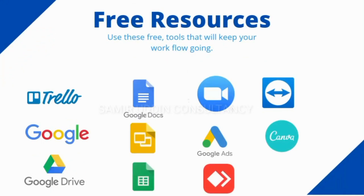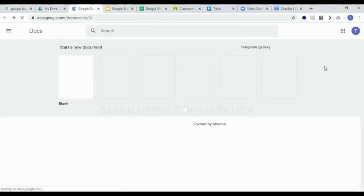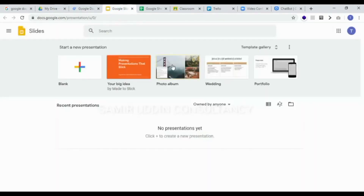We have divided this course into three different sections. The first one is the tools we need for increasing our productivity by working from home. Here in this section, we will discuss Google Drive, Google Docs, Google Slides, Google Sheets, and more.